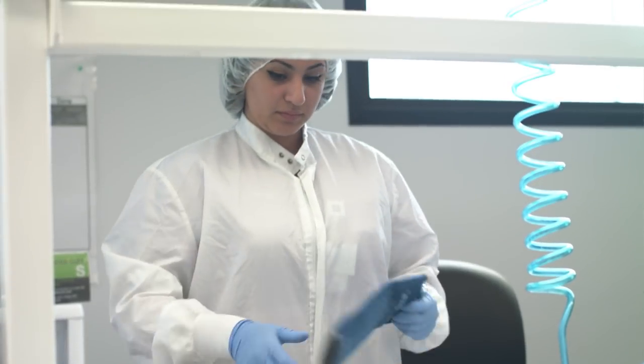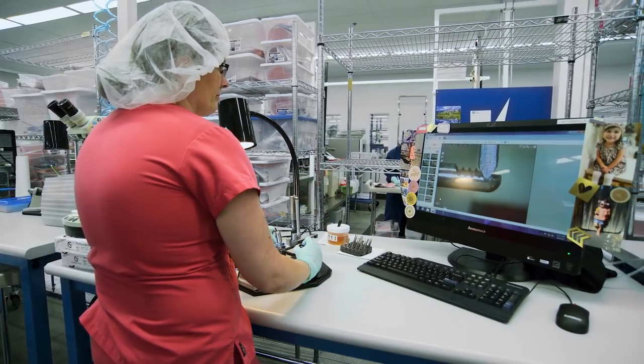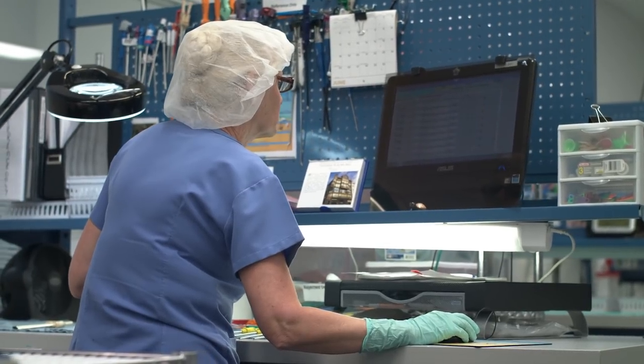It's called reprocessing. Reprocessing is something that happens in every hospital and every surgery center in the United States. They have a central supply department where they take reusable instruments and bring them back to life. The process we have is very similar, but it has to be a little more sophisticated because the devices we are reprocessing are typically higher tech and are made of different substrates. So we have to have a process that works with those devices.